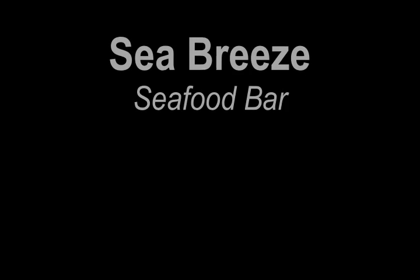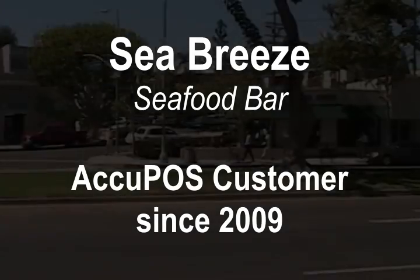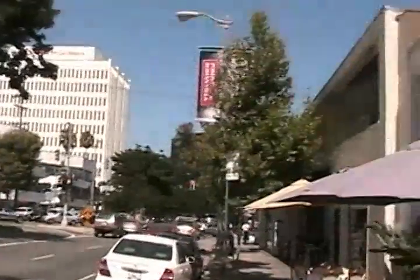Hi, my name is Hagai. I've been a customer of Occupy since 2009.